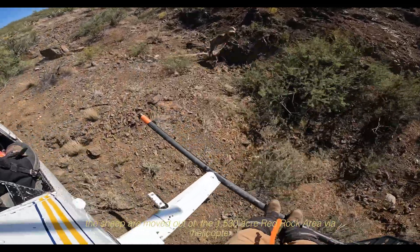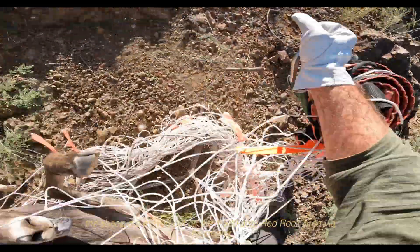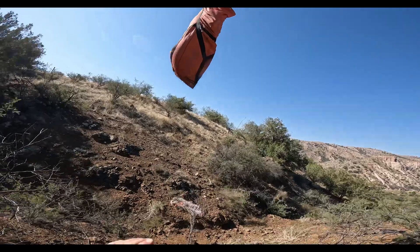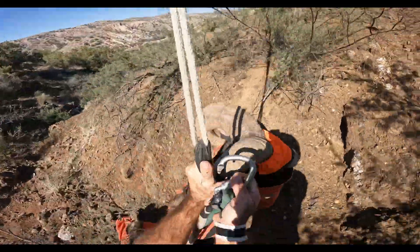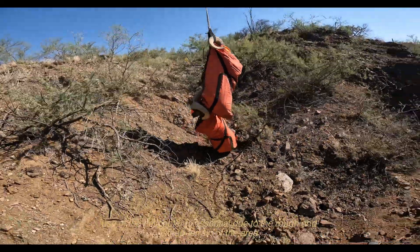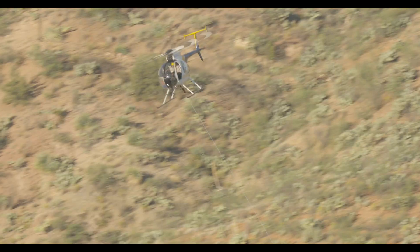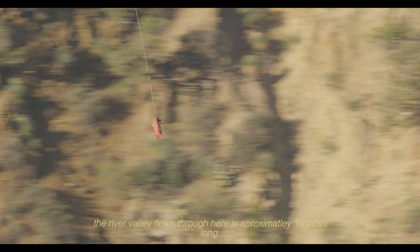The sheep are moved out of the 1,530 acre Red Rock area via helicopter. Use of the helicopter is essential due to the rough and steep terrain of the area. The river valley flown through here is approximately 10 miles long.